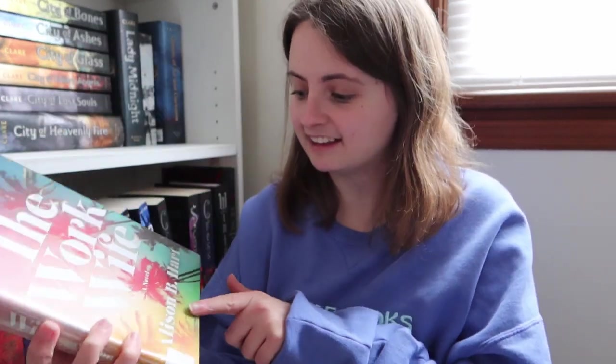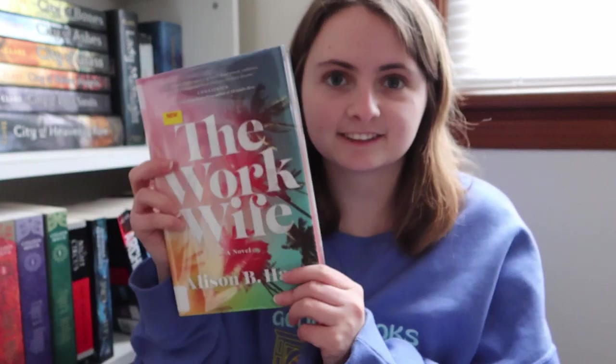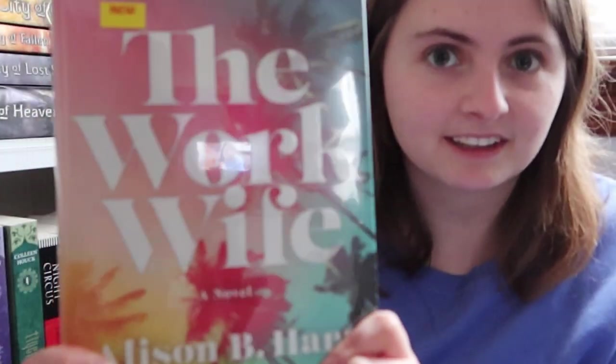Next I have The Work Wife by Alison B. Hart. The cover on this one is really pretty. This is one that I picked up at the last minute when I was about to leave, and I just thought it sounded really interesting. It also has a blurb from Emma Straub, who wrote This Time Tomorrow, which I loved.